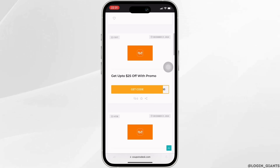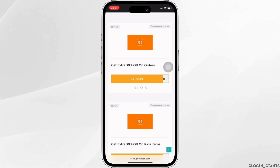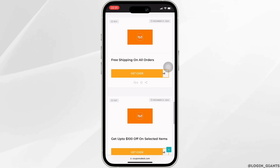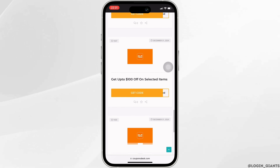It says get up to 25% off with promo and also get extra 30% off on orders. Scroll all the way down and you'll get to see more. Over here you can also see it says get up to 100% off on selected items.